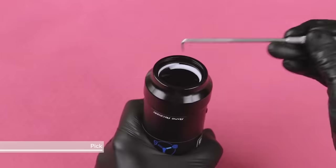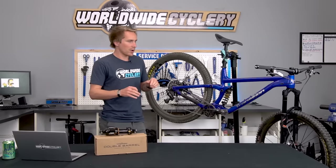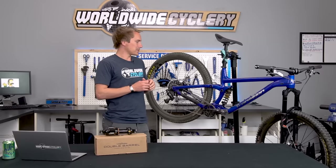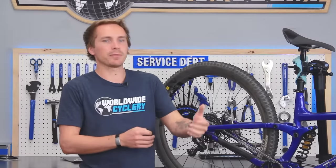Those are some of the main pros and cons between coil and air that are known long-term things. Why would you go with one over the other, and why are a lot of people doing that? A lot of it boils back down to preference — people testing out a coil or riding their buddy's bike with a coil shock and going, wow, that felt amazing.